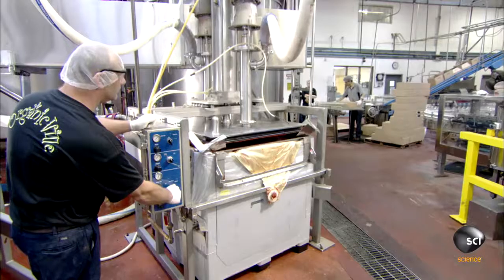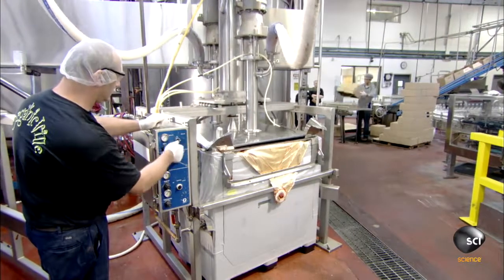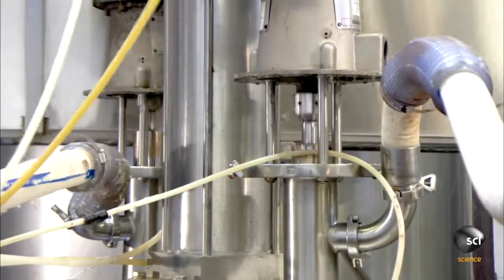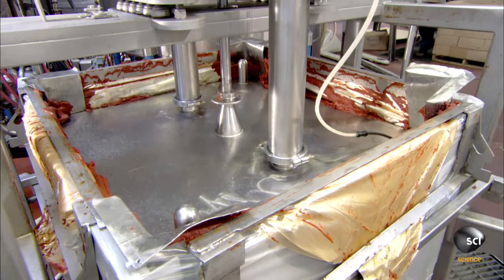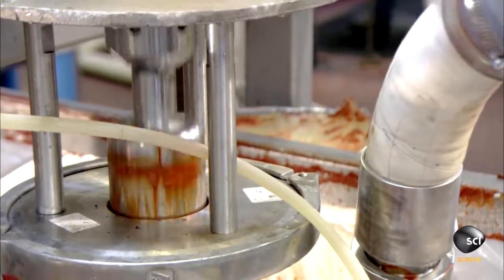Workers flip a switch and the pump begins moving the tomato paste to a large holding tank, transferring nearly 310 pounds of this ketchup base in less than 10 minutes. At production time, an intricate system of piping transfers a specific amount of tomato paste from the holding tank into a cooking kettle.